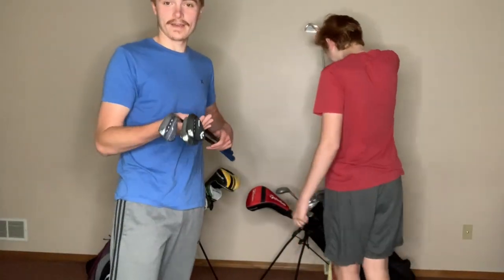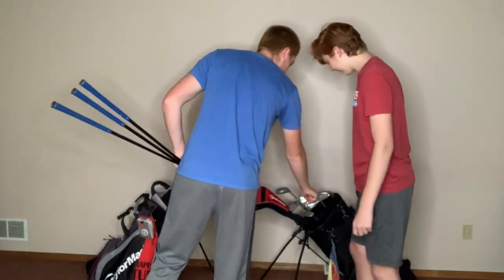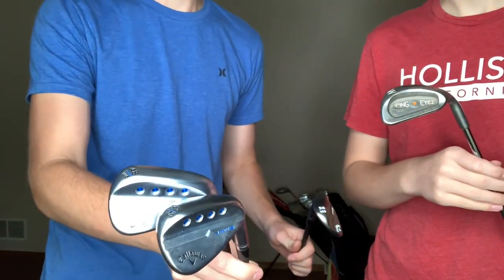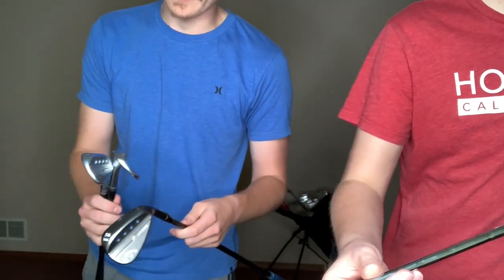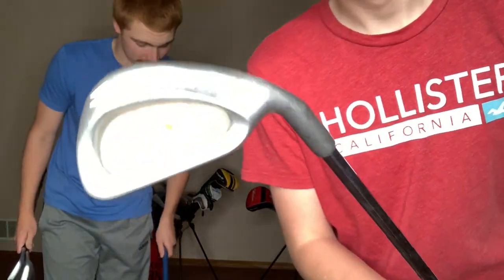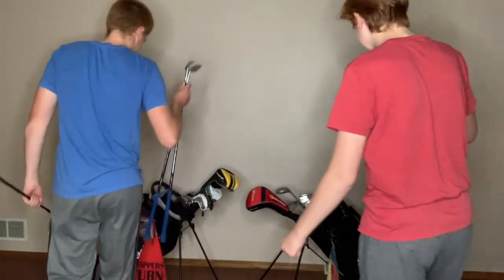So I have three wedges in my bag and they are all Callaway Mac Daddy 5. They have blue grips. I've got two silver finishes and then one 56-degree dark finish. The two that are silver are 48 degrees and 52 degrees, and then my 56 degree is the dark finish — it says Jaws on there. It's awesome, it is my favorite. Bing also has a Ping wedge — the Ping R2 wedge. It's old, very old, but still works.